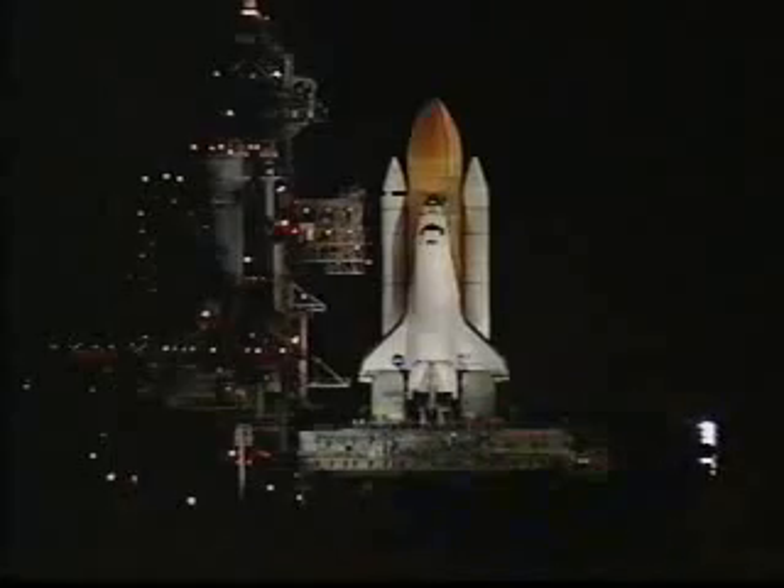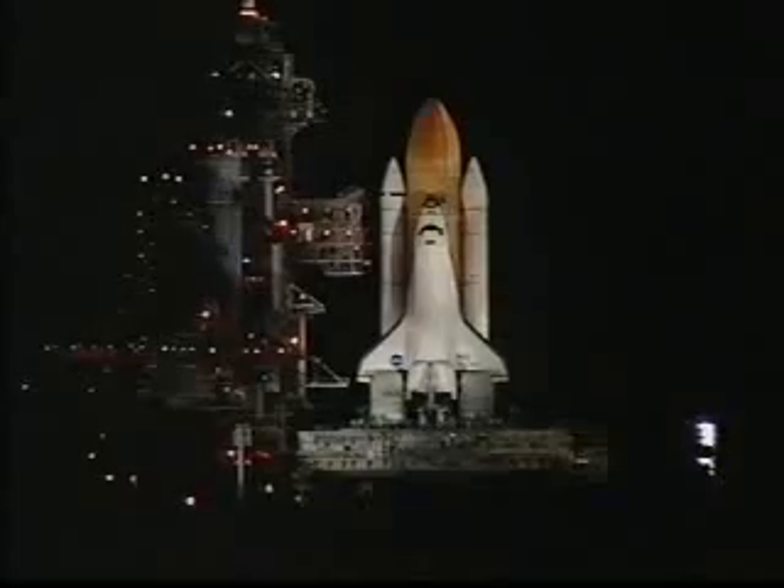Discovery is now running off its three onboard fuel cells. Coming up on a go for auto sequence start. And we have a go for auto sequence start. Discovery's onboard computers have primary control of all the vehicle's critical functions.